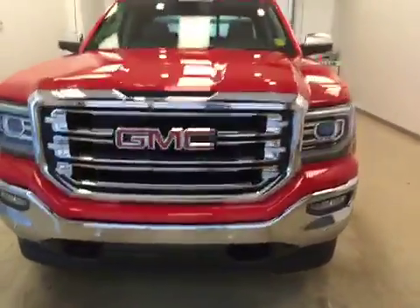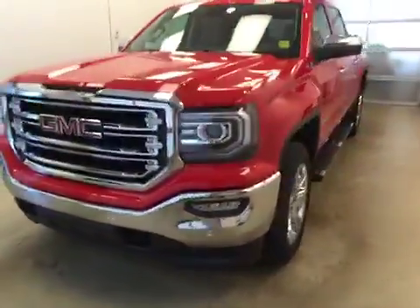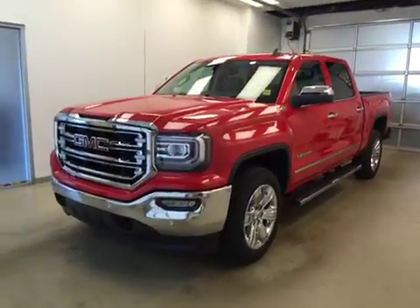Once again, this is stock number 170522 on a 2016 GMC Sierra 1500 SLT crew cab, and our exterior color is Cardinal Red.